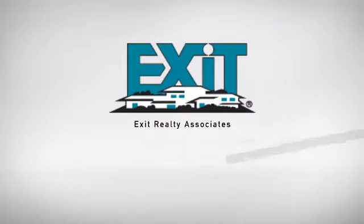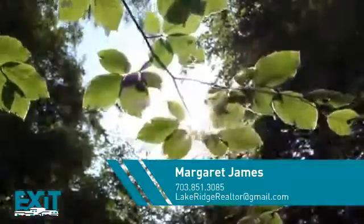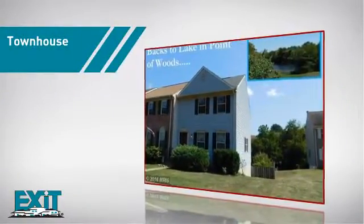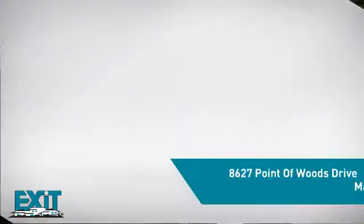At Exit Realty, you'll find a wide selection of listings. Here's a property listed by your experienced agent, Margaret. This townhome gives you the privacy and space of your own home in a convenient urban setting, and it's located in this area.